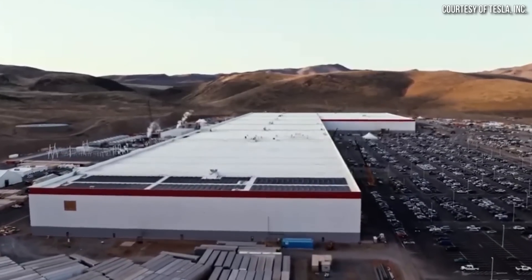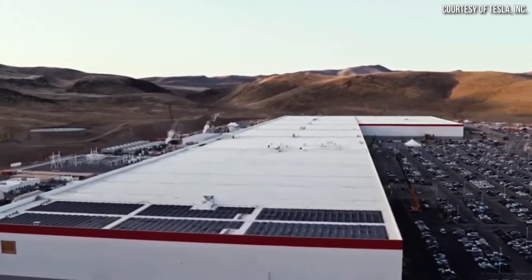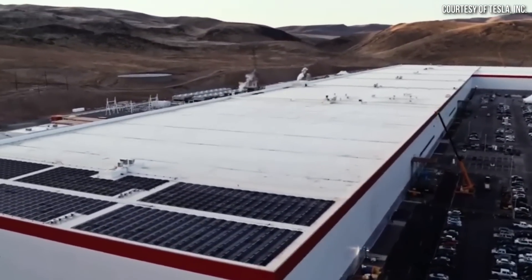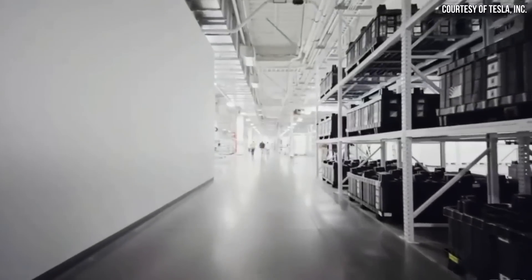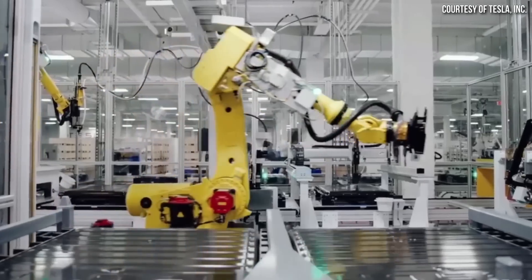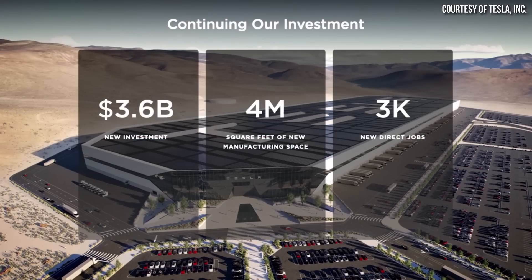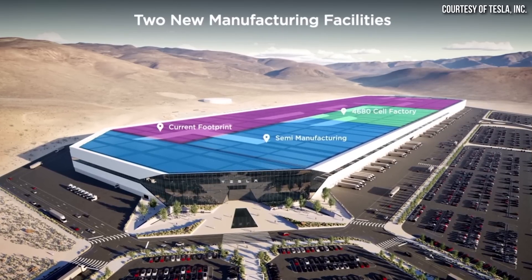As a reminder, as it sits today in the existing footprint, Panasonic manufactures 2170 batteries in a portion of the factory, and Tesla manufactures battery packs for their Model 3 and Model Y. They also manufacture Powerwalls and powertrains at this factory. If you add together the $6.2 billion Tesla has spent so far and the $3.6 billion plus that Tesla plans to spend to expand the factory, you get close to a total of around $10 billion once this expansion is done.